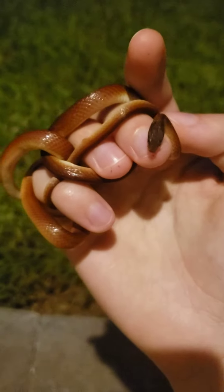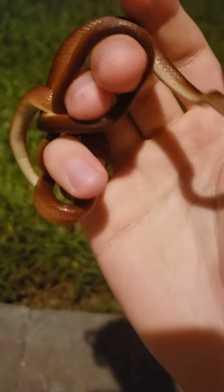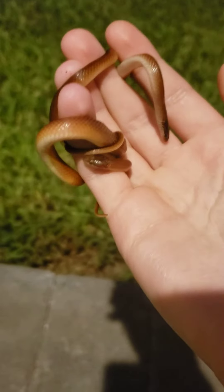I flipped under a mat that we have at the house and found a Pinewoods Litter Snake. But before I found the mat, I found another Pinewoods Litter Snake. So now we've got two in hand.